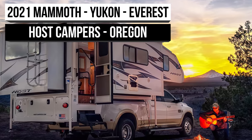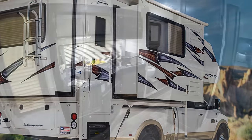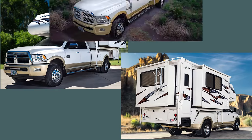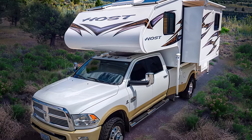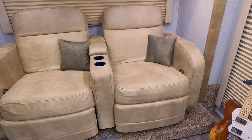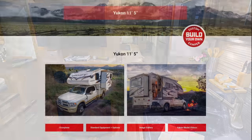Coming in at our number four spot, we have one of the legendary names in the RV industry. Host Campers makes handmade masterpieces with obvious passion poured into each camper. It's partially because of this that we had to feature not one, not two, but three of their campers in our number four spot. The Yukon is the smallest of the three but only barely at 19 feet 3 inches. It's tied for the third tallest interior on our list at 6'6". The Yukon offers optional recliner selections and is Host Campers' second best seller.